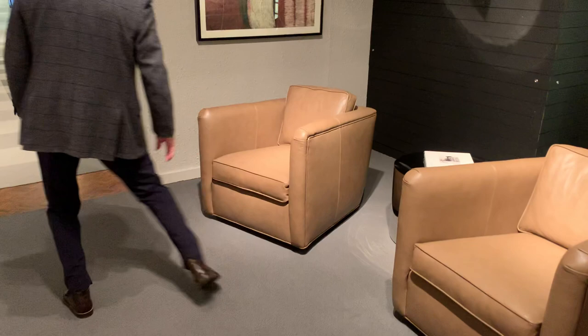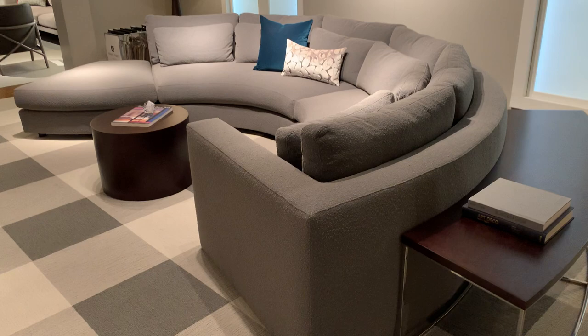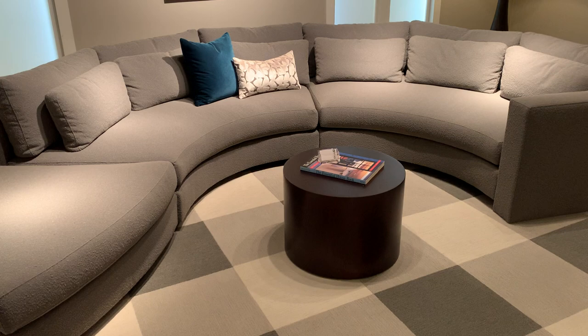Here you see Straight Up — this is the curved sectional in the different configurations. As you saw earlier, you saw the straight sofa, then the modular, and this configuration is the curved sectional where you can create any sort of footprint you'd like with the different elements of the curved pieces. Straight Up gives you that larger-scale piece that you need for a larger living space, and you've got all the different options as to how to configure it.